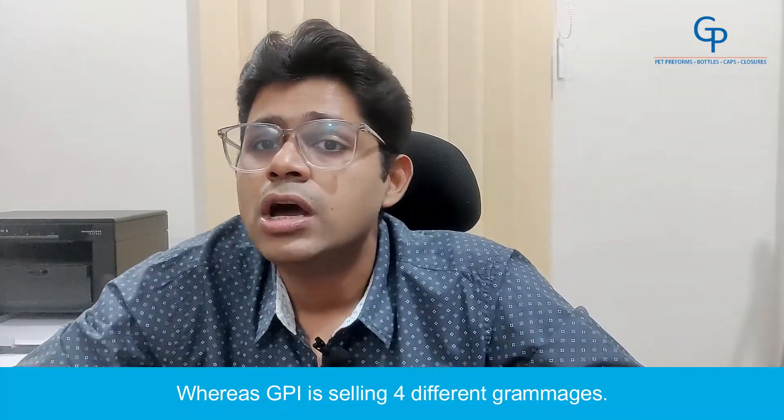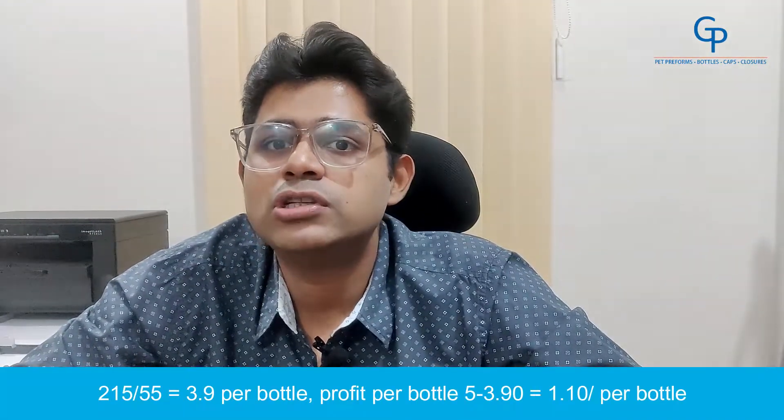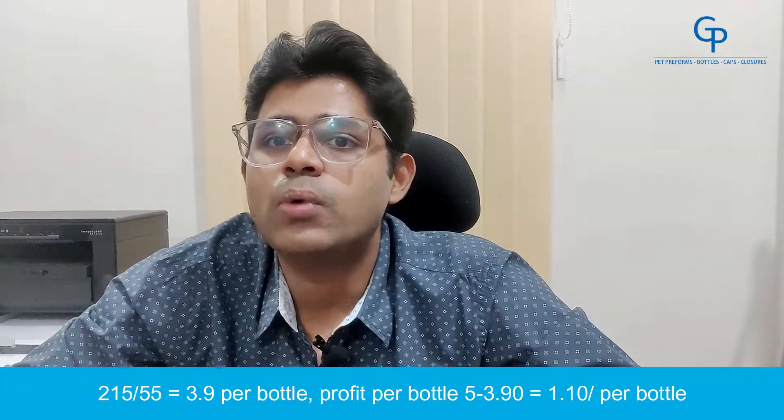GPI is selling 4 different grammages. Number 1: 18g. Bottles per kg — 1000 divided by 18 equals 55. Cost per bottle — 215 divided by 55 equals Rs.3.90 per bottle. Profit per bottle — 5 minus 3.90 equals Rs.1.10 per bottle.